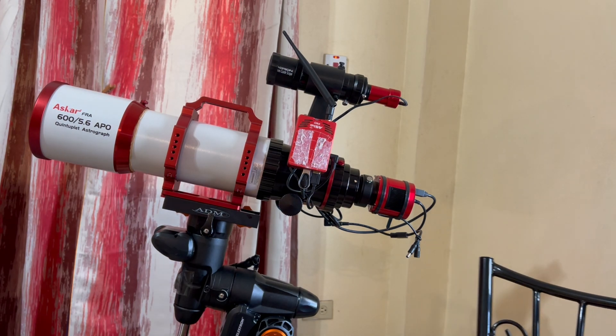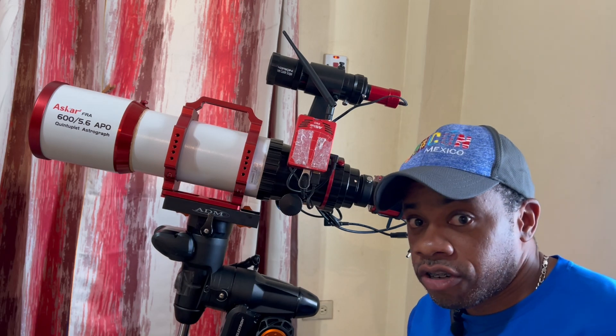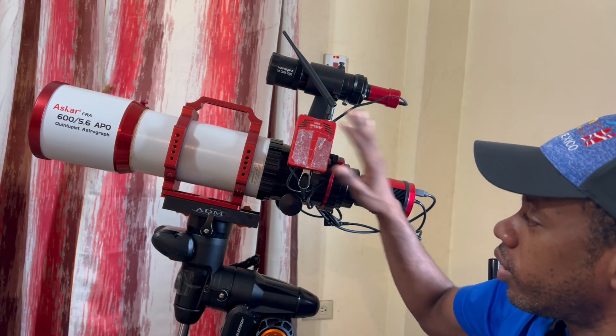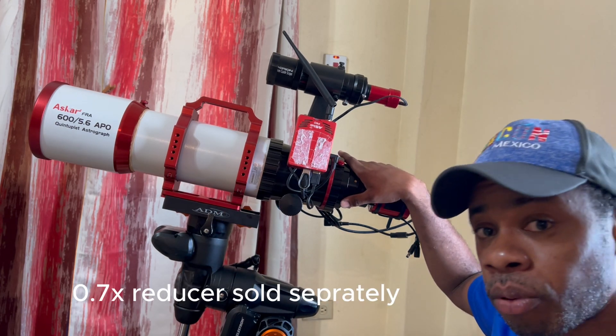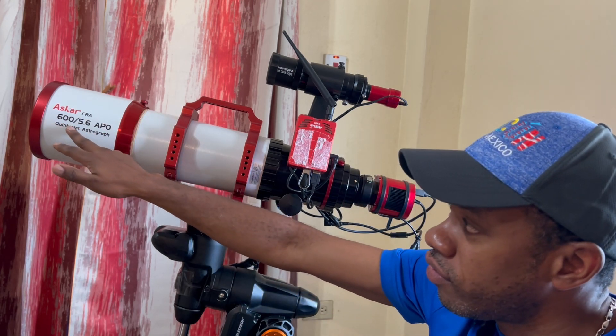And there you have it, ladies and gentlemen, boys and girls — the ASCAR FRA 600, along with the guide scope and the ASIAIR Pro connected to it. We have the new ADM saddle that I was mentioning.